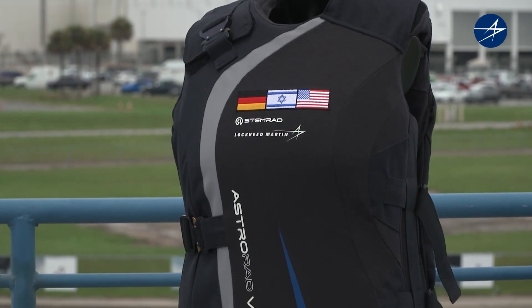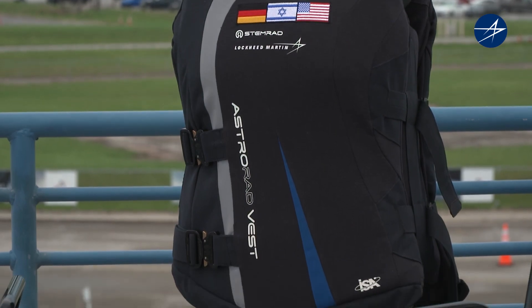Welcome to Lockheed Martin Space Makers, the podcast that takes you out of this world and gives an inside look at some of our most challenging and innovative missions. This week we are covering NASA's Artemis I mission, which is launching the Lockheed Martin-designed and -built spaceship to the moon. Today we have special guests to talk about the AstroRad Vest, which is designed to protect astronauts from deep space radiation.